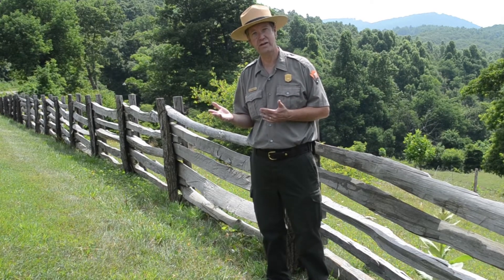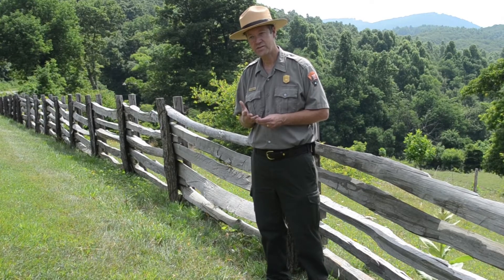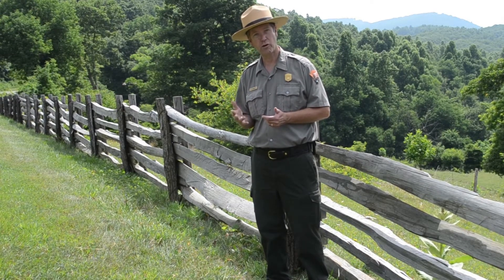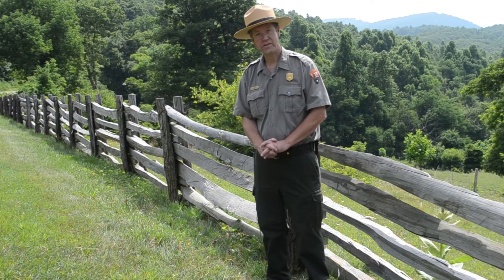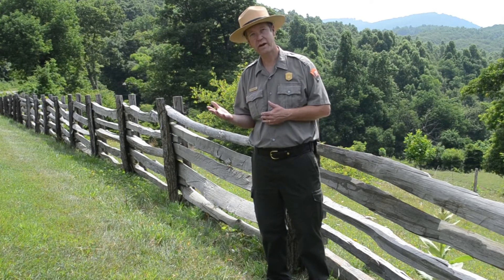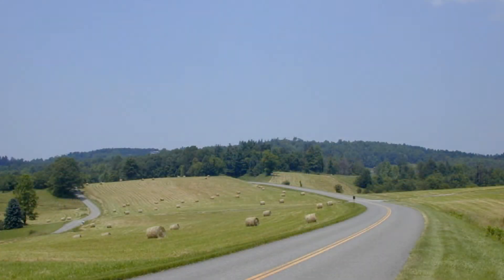They didn't want visitors to drive through 469 miles of trees; they wanted to make it a little more interesting for people. A lot of the route of the original Parkway went through farmland and agricultural land, and so the architects and designers of the Parkway decided to try to incorporate some of that farmland into the design of the Blue Ridge Parkway.